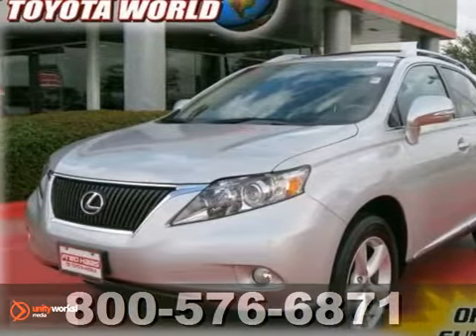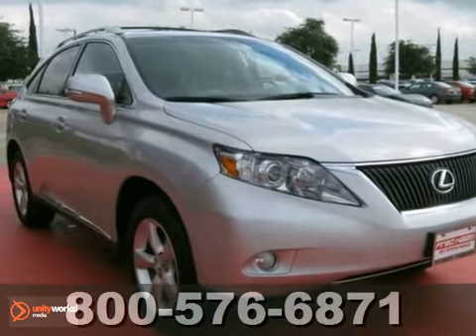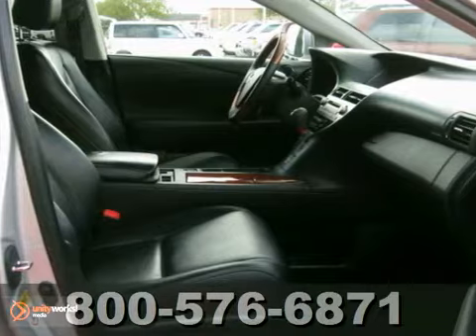Life's a journey, and you're going to need something capable to get you through it. This dealer-maintained 2010 Lexus RX350 is up for the task.